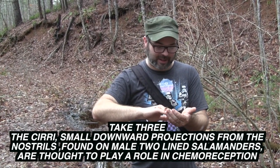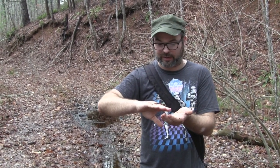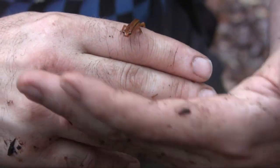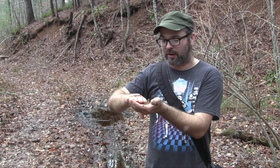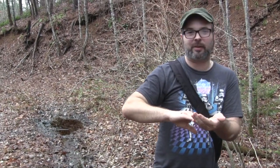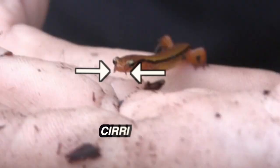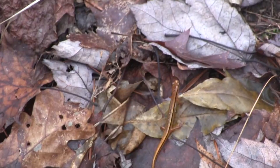I found a seal salamander which I missed, but I also found this blue ridge two-line. These guys are really jumpy. If you can get in close and check his face, they've got these two little dangly things hanging off their jaw — Michael says they're called cirri, so I'm going to trust him. They're a cute little salamander but I don't want to keep him out of the water too long since they are a stream salamander, so I'm going to go ahead and let him go.